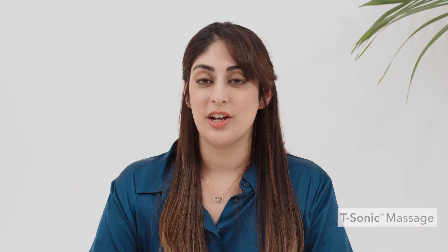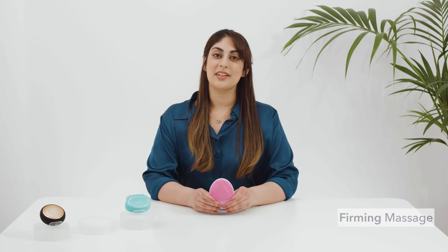The T-Sonic Massage helps to gently exfoliate the skin which removes any dead skin cells, revealing a fresh and radiant complexion underneath. And it increases blood circulation which helps skin to bring up all the oxygen and nutrients, and therefore it leaves you with a radiant and long-lasting glow. The firming massage uses a stream of low-frequency pulsations that it channels through these concentric ridges on the back of the device to help target any fine lines or deeper wrinkles on your face.